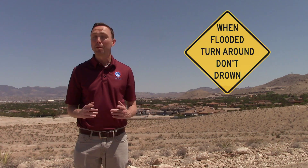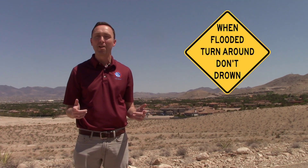Monsoon season is a fascinating time of year across the southwest, but remember — with the clouds and rain comes the risk for flash flooding. We hope you enjoyed our video and learned how to stay safe this summer. And remember, if you encounter floodwaters, turn around, don't drown.